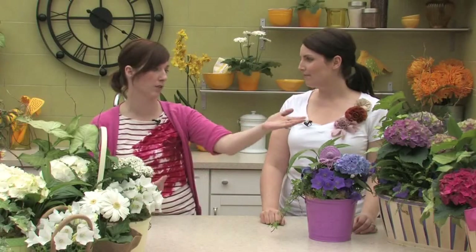Some people may prefer a gerbera daisy to a hydrangea, for instance, but that still can give you the pop of Easter color and it can definitely go beyond Easter in your home too. Something that I think Terra does really well is custom arrangements. Let's talk a bit about that and how custom arrangements can work for your home too.